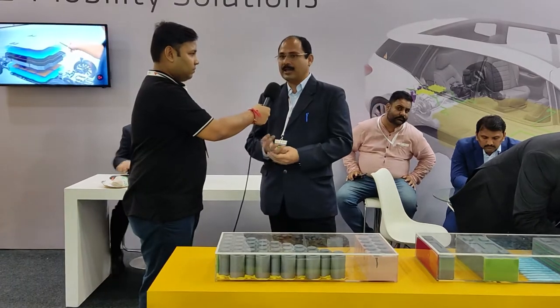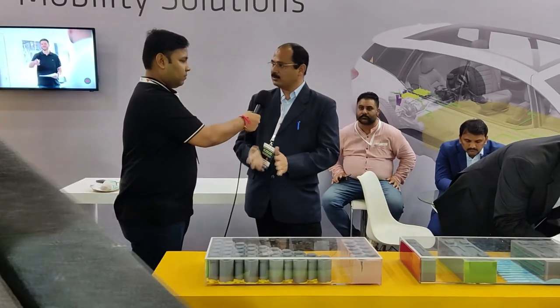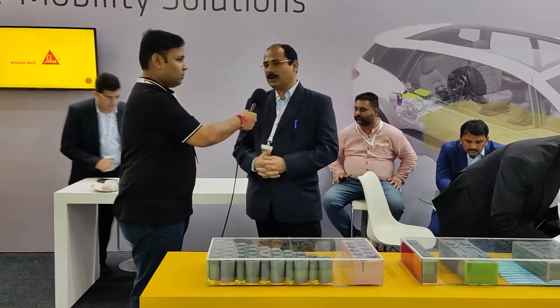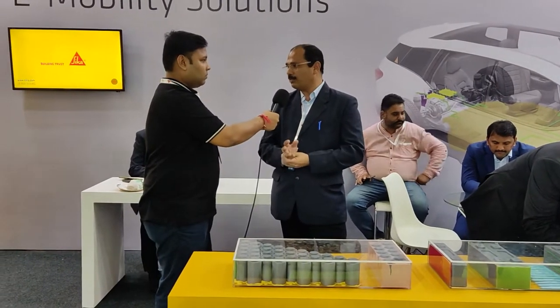My name is Sanjeev Banerjee. I am heading the business development of Sika India for electric mobility as well as for Southeast Asia, and also heading the technical divisions. Sika is a Swiss company and we manufacture various general products — sealing and bonding for the entire automotive and transportation sectors.